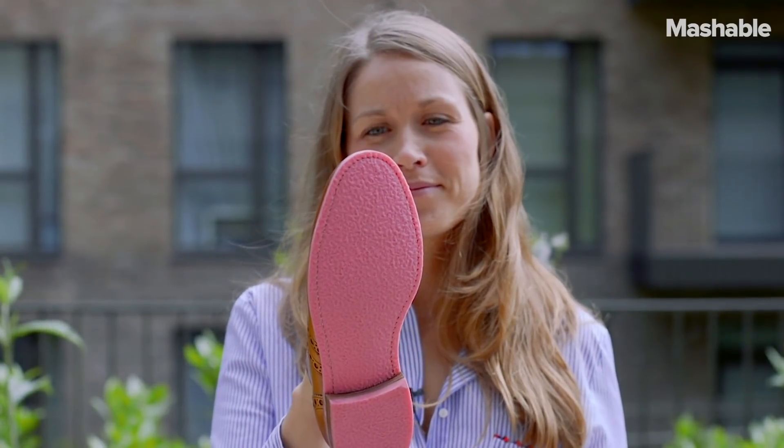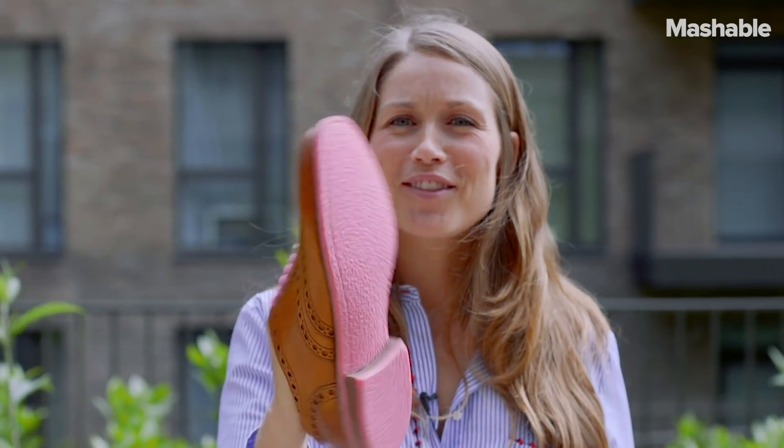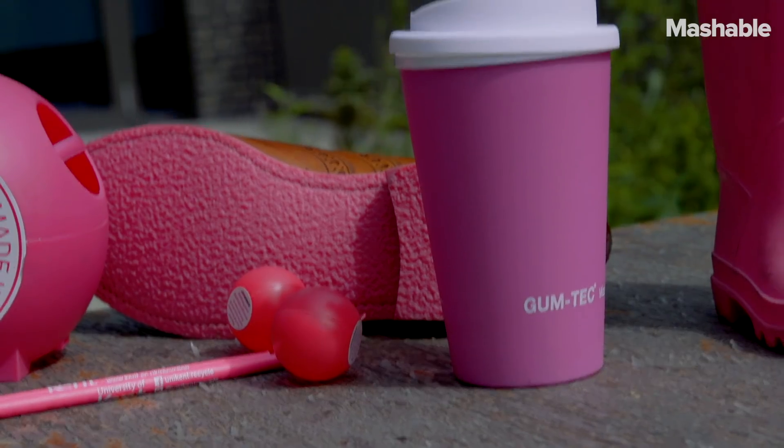There's that sort of extra incentive to think: if I dispose of my chewing gum properly, then it can go towards making all of these other applications where we don't have to use virgin materials.